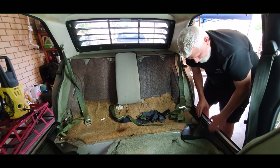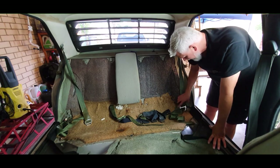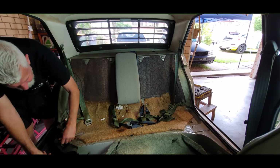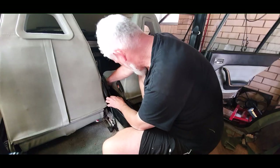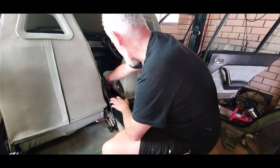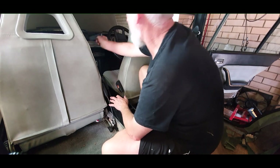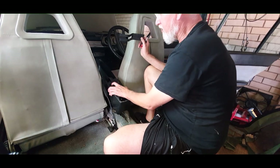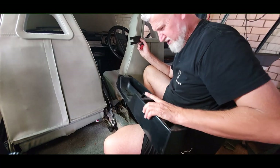I need to take these plastic shrouds off now on the edges. That pops up, that slides off — that enables me to get around the handbrake, and voila.